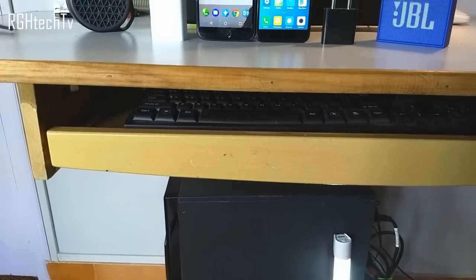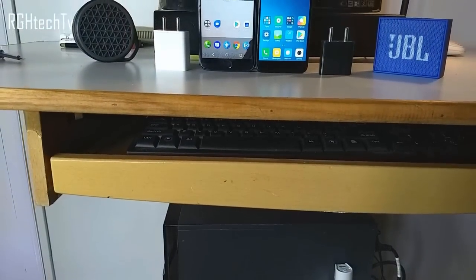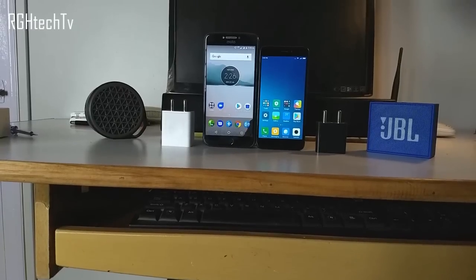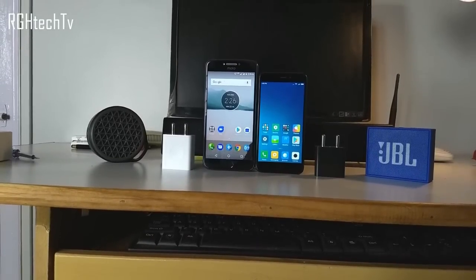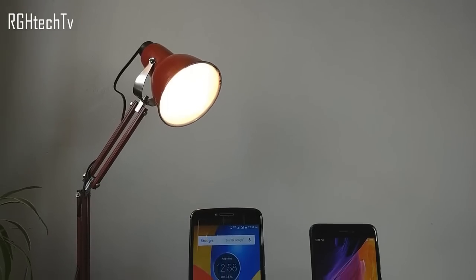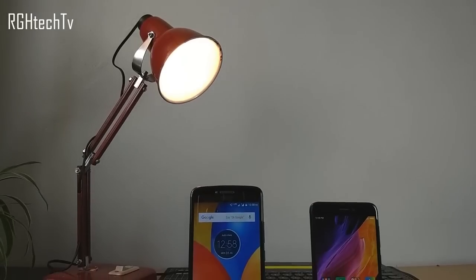Speaking about battery life, both phones gave screen-on times ranging from 7 to 9+ hours and should easily last around 1.5 days. It all depends on whether you are a heavy or average user, but by and large both are good in terms of battery life.